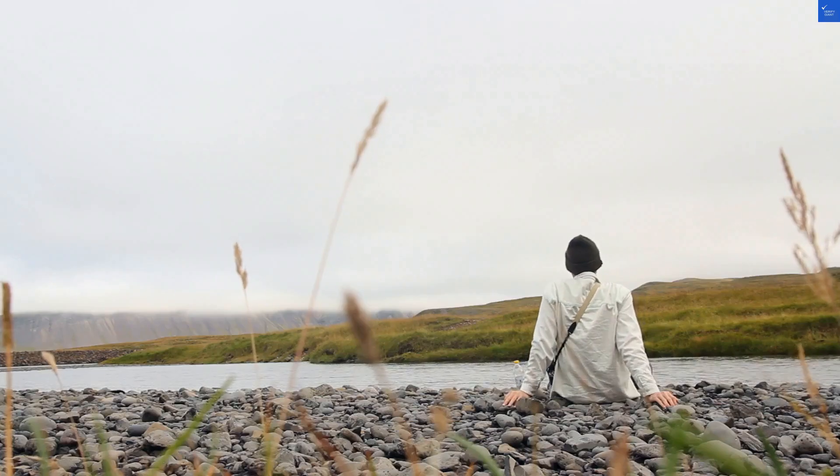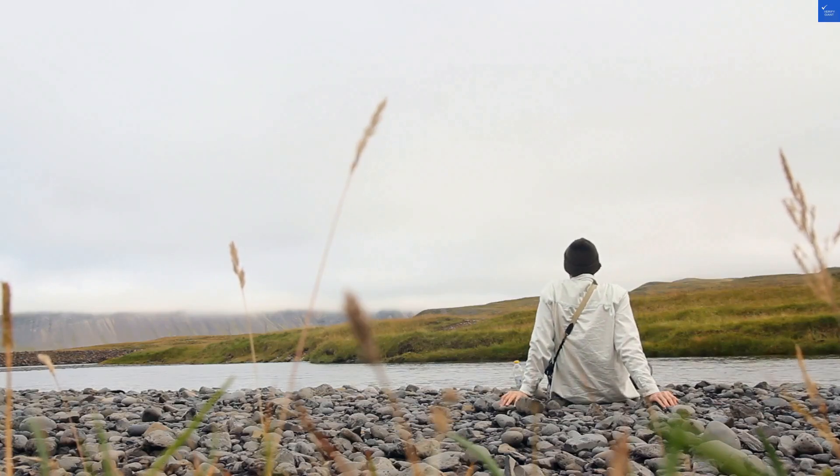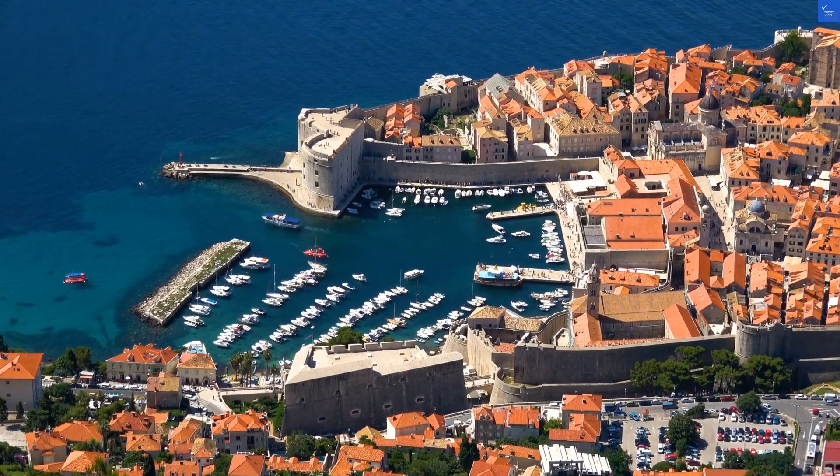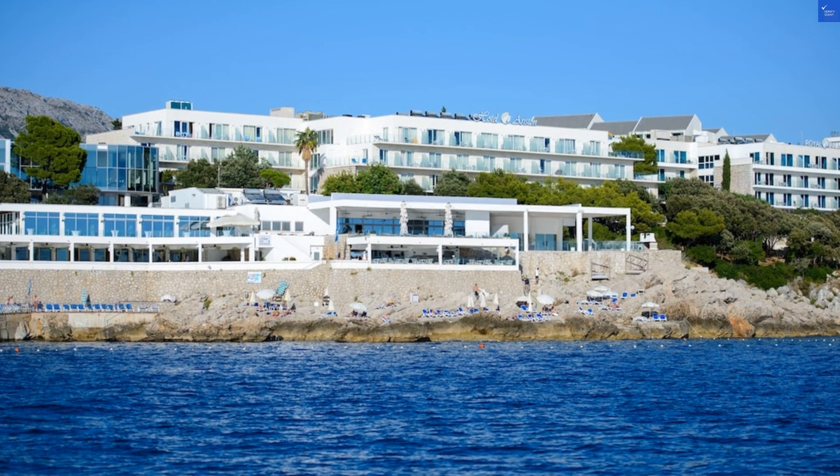Now let's tally those scores. Location 8, plus room quality 6, plus amenities 7, plus food 6, plus staff 6, equals 33 out of 50. Sadly, that's not even close to the regal standards we hoped for.